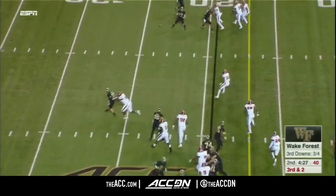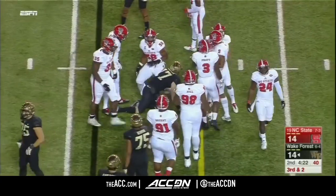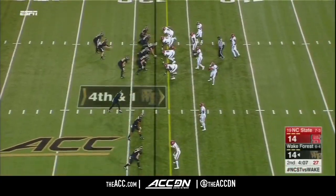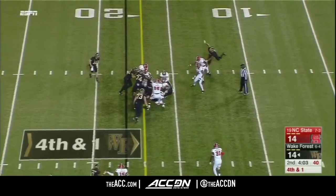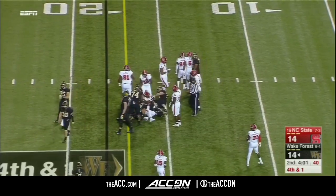Play fake on third and two. Wolford's screen, caught by Alex Bachman — that's his first touch — and that is going to be close to a first down. He's going to stay out there on fourth down. Bird in the backfield gets the carry, bulls ahead, and he's got it. First down, Wake Forest.